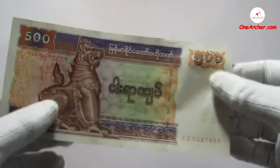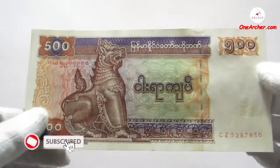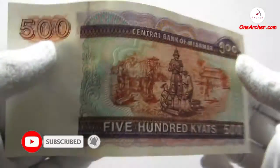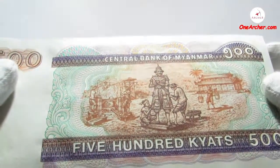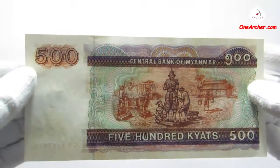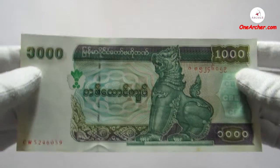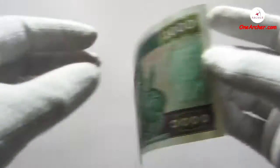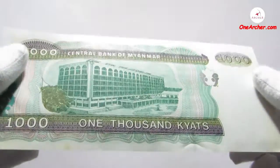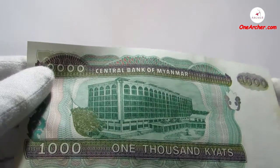The eighth currency, which is purple and brown in colour, is denominated with 500 kyat. On the obverse is Chinte the lion, and on the reverse is the image of workers casting. The next note features the Central Bank of Myanmar building at Rangoon, with Chinte the lion on the obverse and the Central Bank of Myanmar building on the reverse.